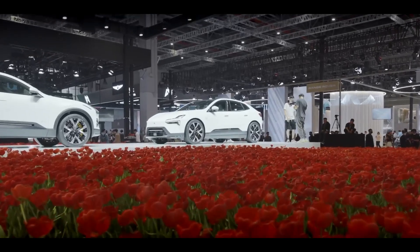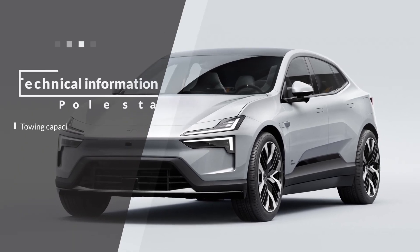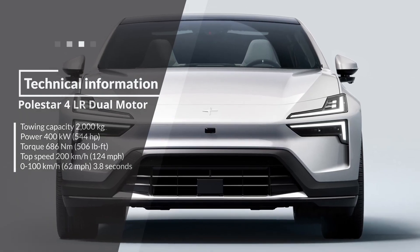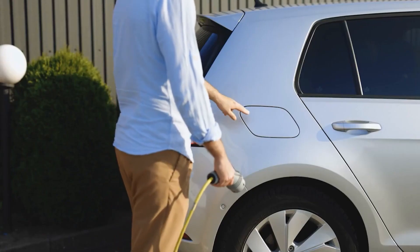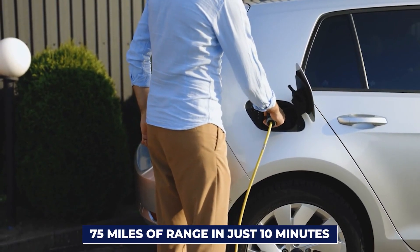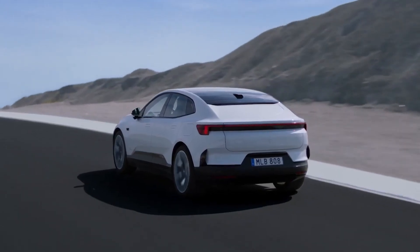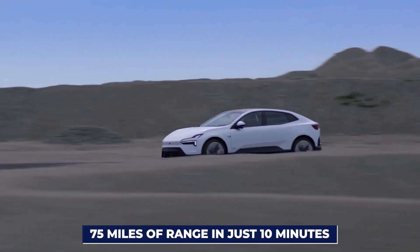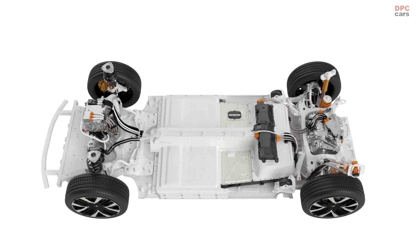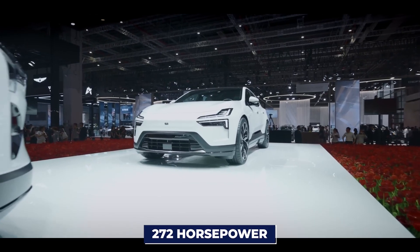But it's not just about looks — the Polestar 4 is a practical beast. This car offers two options. The dual-motor performance variant packs a punch with a staggering 544 horsepower and a 0-60 sprint in a mere 3.8 seconds. With its super-fast charging capabilities, you can add over 75 miles of range in just 10 minutes, meaning fewer stops and more adventures on the road. And the 300-mile driving range on a single charge is a game-changer. On the other hand, the rear-wheel-drive single-motor version offers approximately 350 miles of WLTP range and around 272 horsepower.